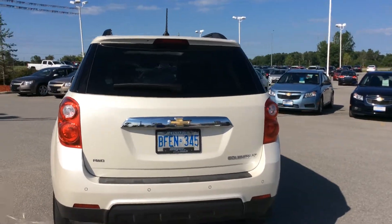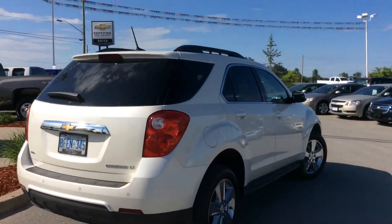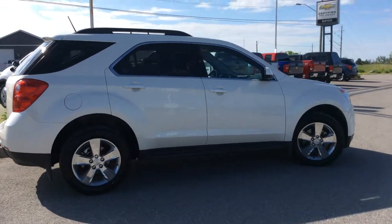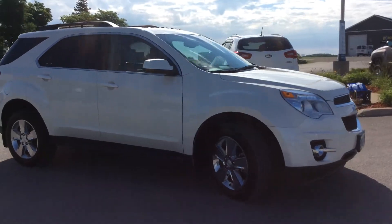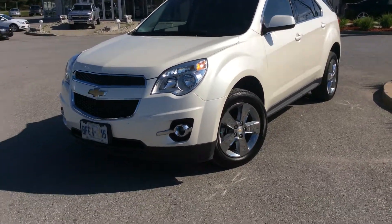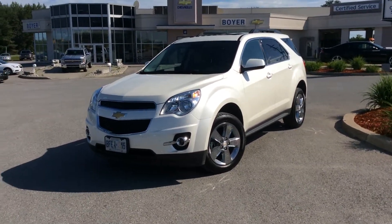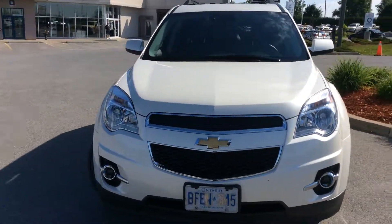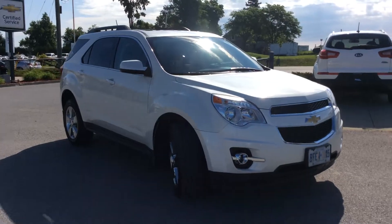This one gives you a 2.4-liter 4-cylinder Ecotech engine with variable valve timing, providing great fuel efficiency along with the power you need in an SUV of this size. And there you have it, folks — your 2014 Chevrolet Equinox LT all-wheel drive here at Boyer Chevrolet in Lindsay. Come on in this summer, take this one for a test drive, and take advantage of this awesome offer.